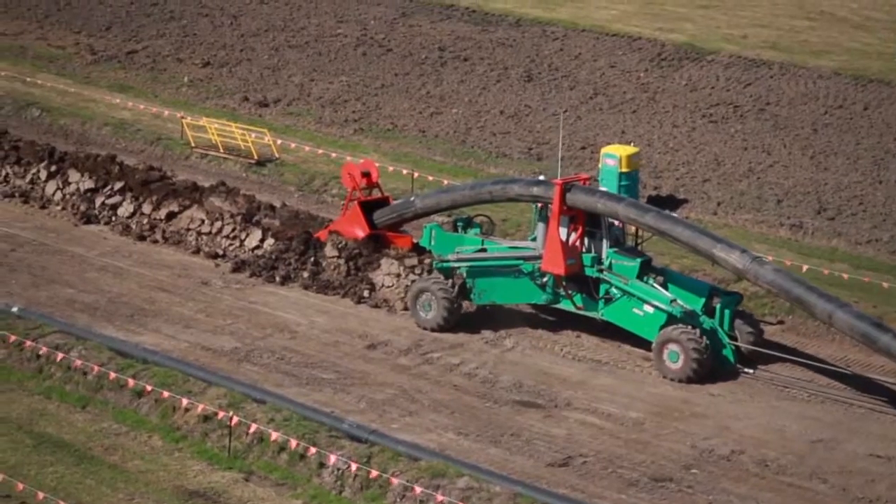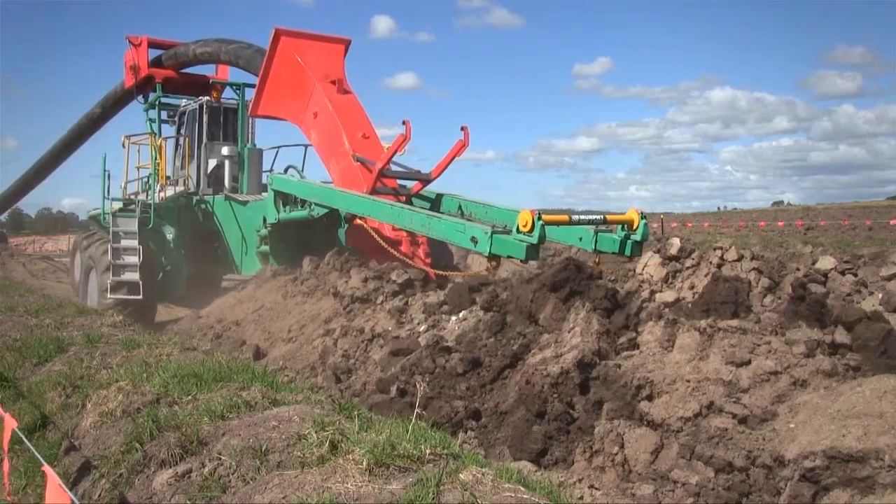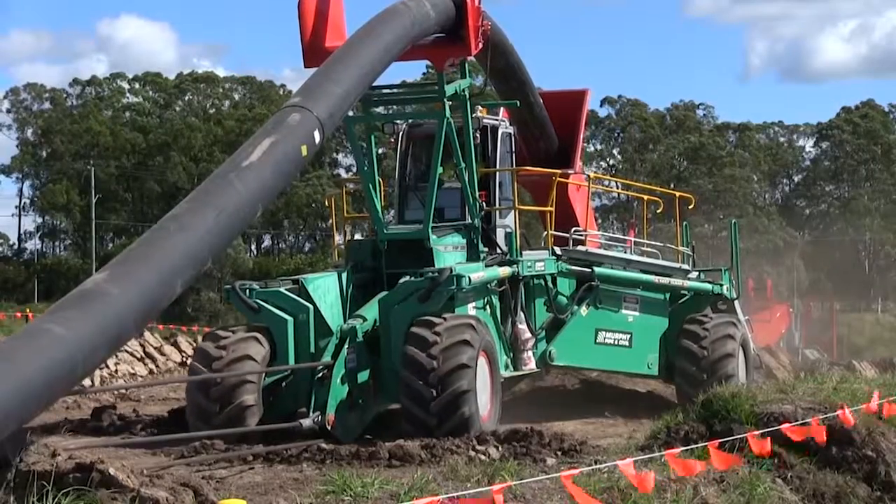From an operational perspective, it's safer because the plow has independent wheels, so it can operate at safe levels on different terrain.